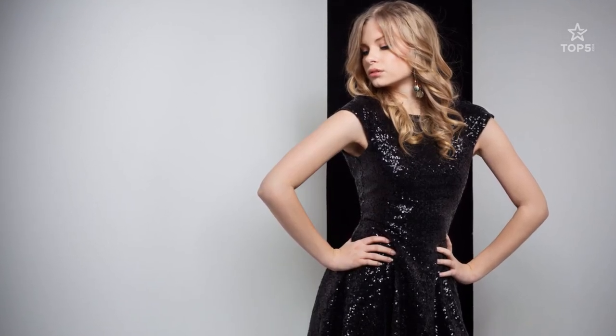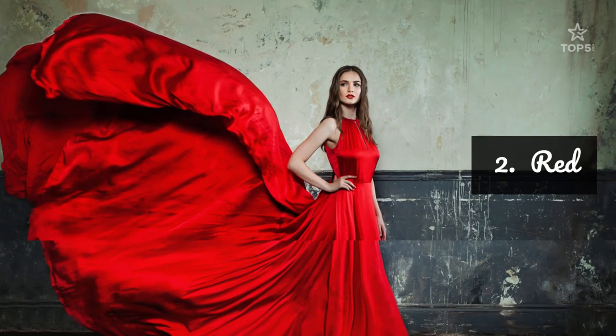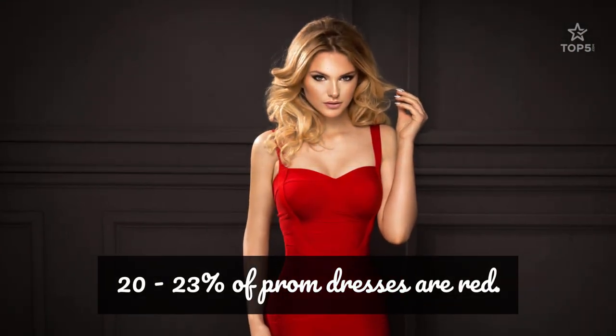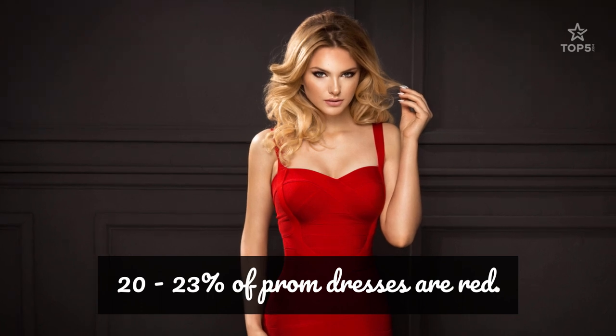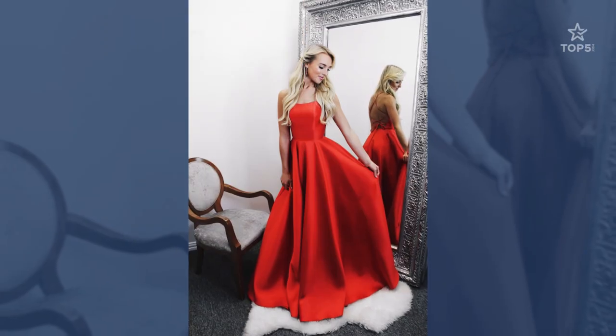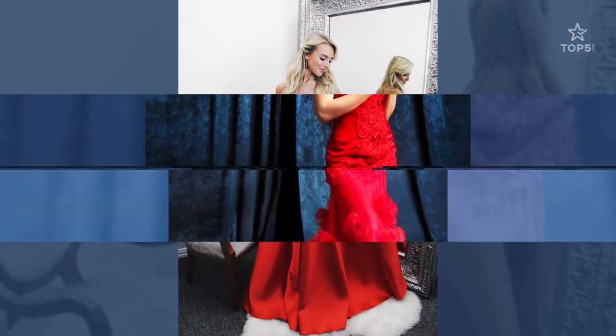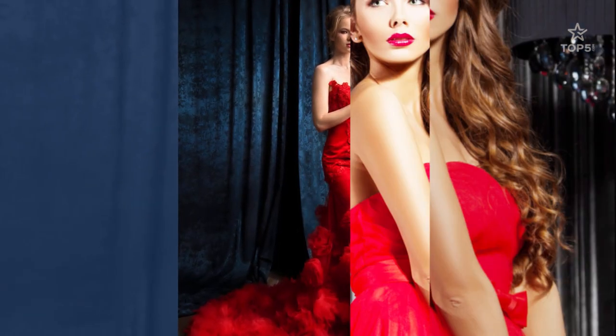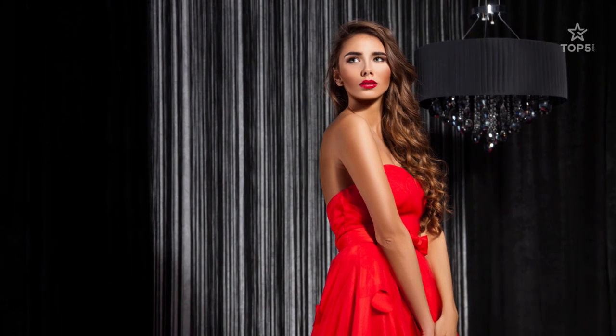2. Red. Red is the second most popular prom dress color. 20% to 23% of prom dresses tend to be red. Red is a sexy color that works on a variety of skin tones and is the color you wear to stand out in a crowd. Red will look elegant in most any style. When a person wearing a red prom dress walks in a room, it can make people turn their heads.